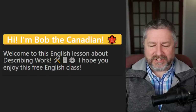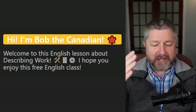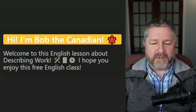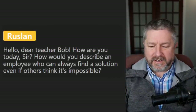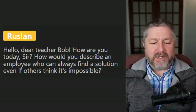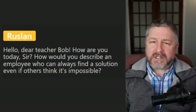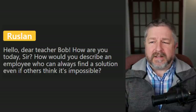Let's look at some questions. Ruslan asks: how would you describe an employee who can always find a solution even if others think it's impossible? Ingenious is one word — that means they're good at thinking about problems. I would also say motivated or creative — we use the word creative for someone who can easily find solutions. Ingenious means a person who is clever, original, and inventive.